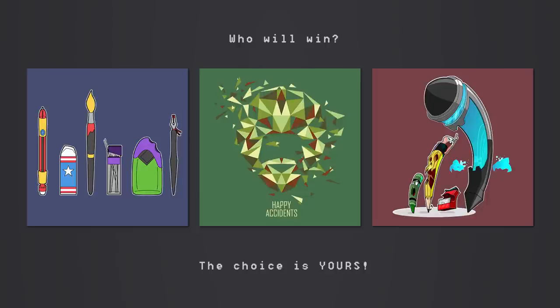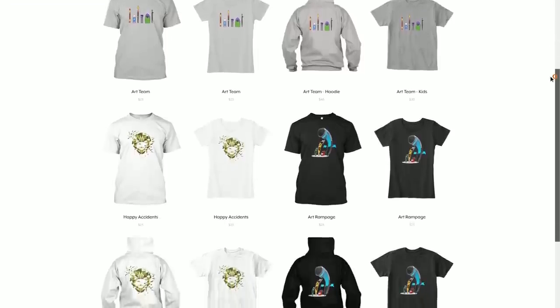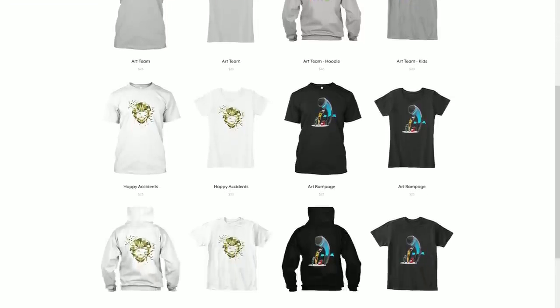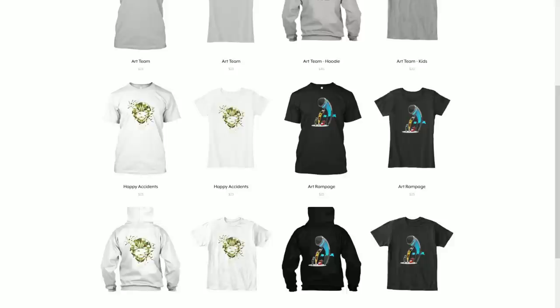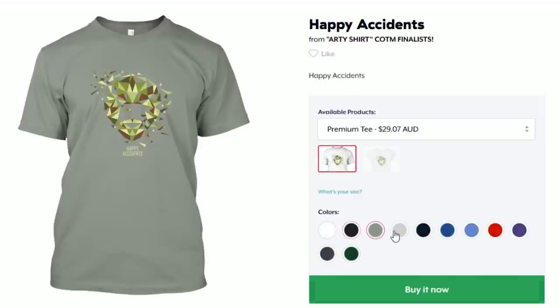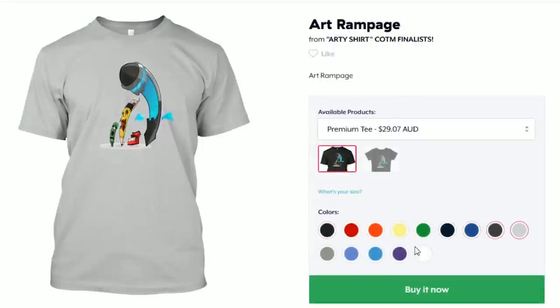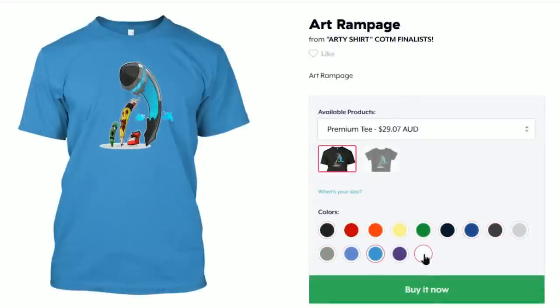The final choice comes down to you. There's a link in the card and in the description to the pop-up shop where you can purchase your favourite design — every single purchase is a vote for that design and directly supports the artist and this channel. Each design is available in a zip-up hoodie with a print on the back, male and female premium shirts, and a kids shirt — each in a variety of colours. The winners are determined based on sales.